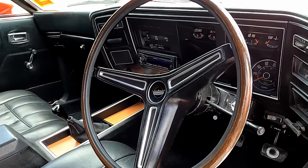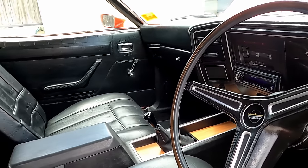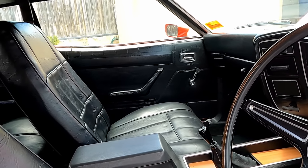He changed the stereo and put in an aftermarket one. I've got the original stereo at home in my garage, so I've got that with the car.